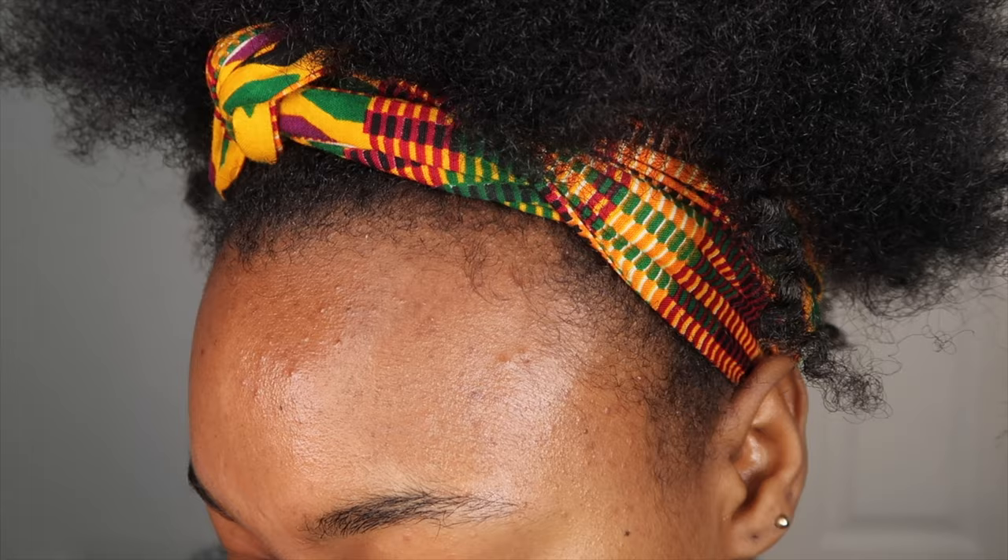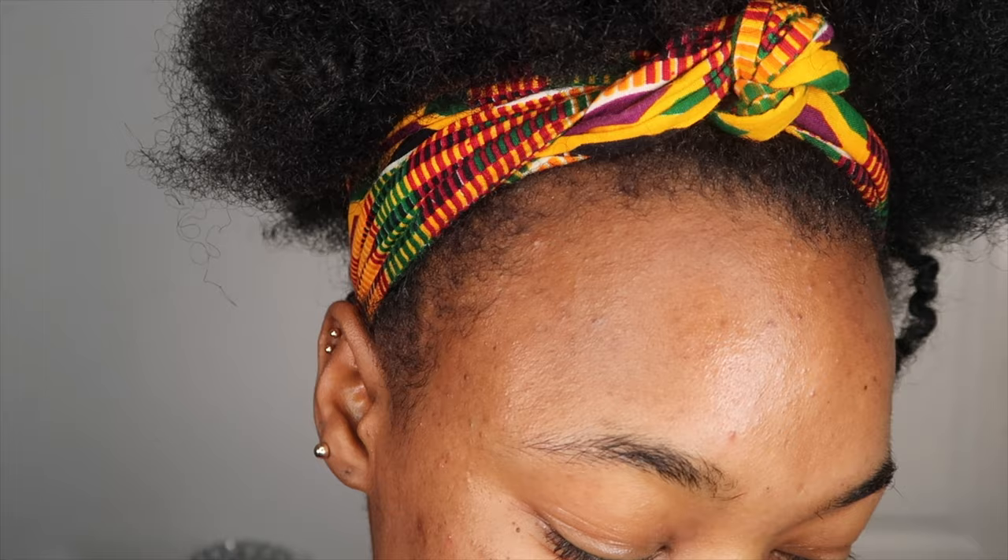Hey guys, welcome back to my channel! I know it has been ages since you've seen this pretty face on YouTube, but I'm back with a highly requested video: my morning skincare routine. I just want to show you guys an update of what my skin has been looking like, because it has improved a lot. The scars I had have reduced — I've still got this one spot and a dark scar, but my nose area is pretty clear, around my mouth has always been a bit darker, and my forehead is a lot clearer than it used to be.